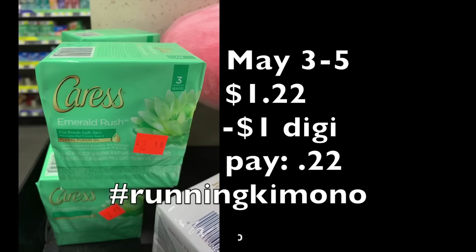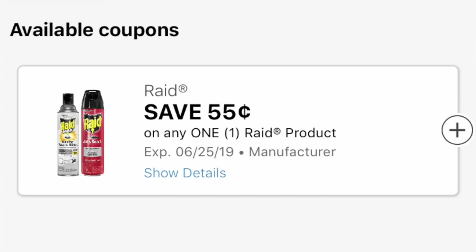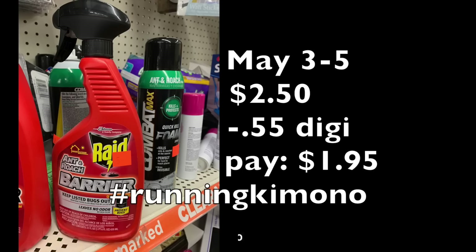The next item is a 55-cent-off digital coupon for Raid products, which showed up Sunday. The Raid for ants and roaches is originally $5.00, marked to $2.50 on clearance. At 50% off that's $1.95. If you ever have ants or creepy crawlies around the house, you're usually paying $6–$7 at a regular store, so $1.95 is a very, very good price point.